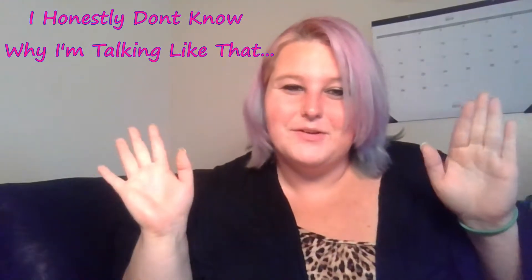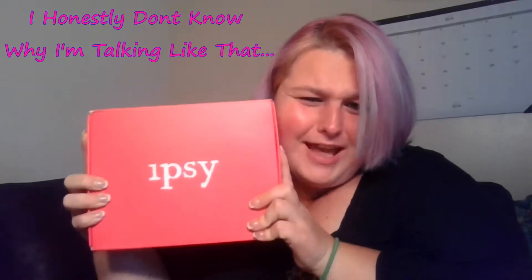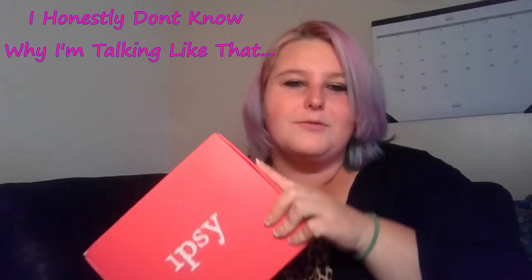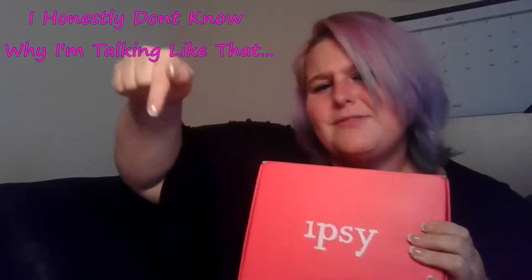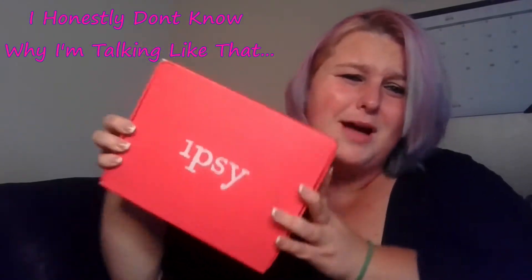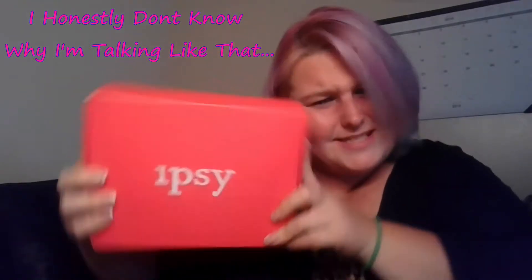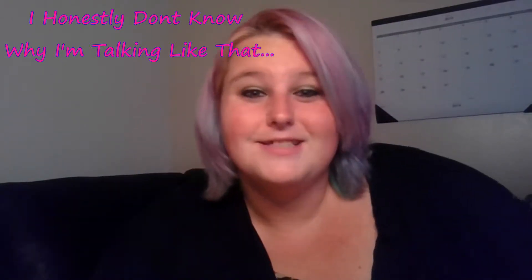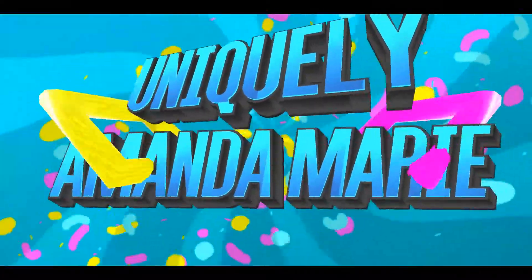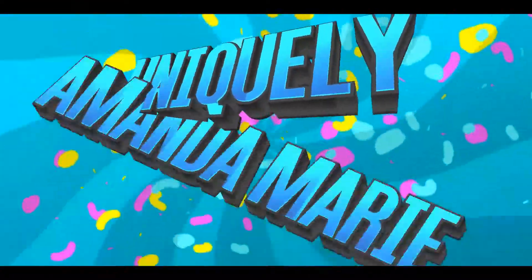Hi everybody, it's Uniquely Amanda Marie, and guess what — it finally came in the mail yesterday! Today I'm doing my unboxing, so please hit that subscribe button, hit that like button, give me a thumbs up, and don't forget to hit that notification button because there are more boxes coming soon. It's Ipsy box time, so stay tuned — here we go!